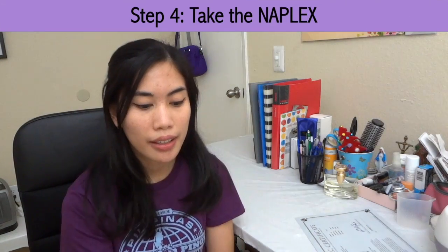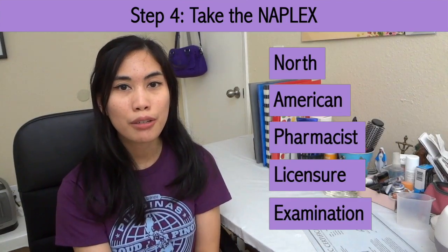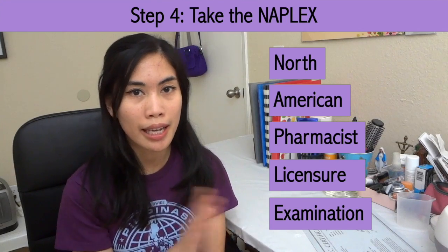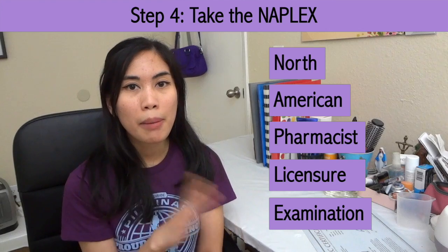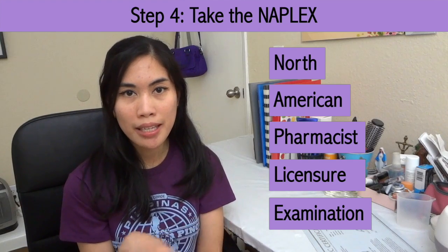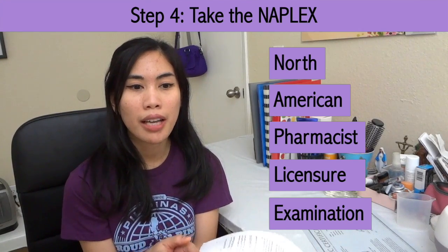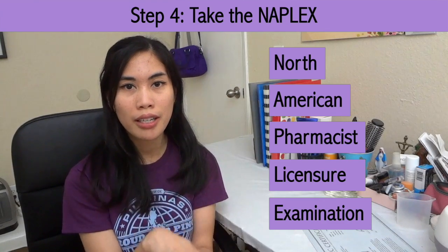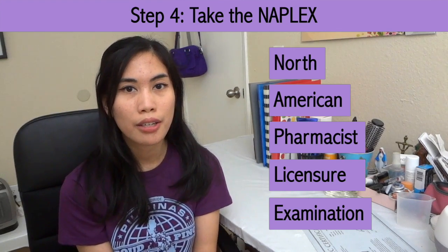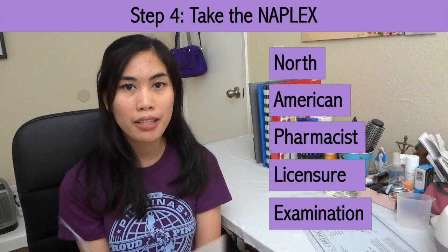Step 4: take the NAPLEX. Effective November 2016, the NAPLEX increased the number of questions from 185 to 250, and the questions are in the same format as the FPGEE. One of the main differences between the NAPLEX and the FPGEE is that the NAPLEX is more clinically based, and the questions are more scenario-based. You will see most questions presented in a patient scenario format, with a patient profile alongside their medical history, followed by several questions that require you to use your clinical judgment. The highest scale score you can get is 150, and the passing score is 75.